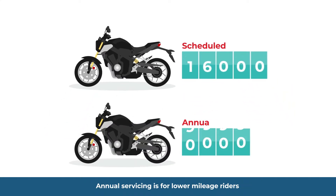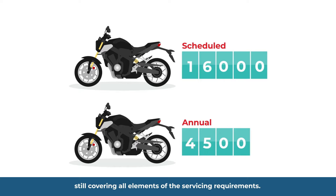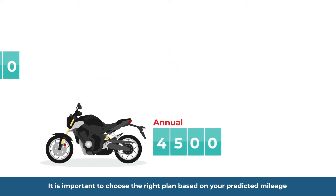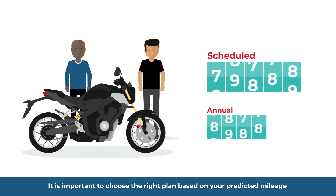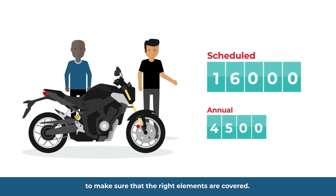Annual servicing is for lower mileage riders who need less mileage-driven components changing, still covering all elements of the servicing requirements. It is important to choose the right plan based on your predicted mileage to make sure that the right elements are covered.